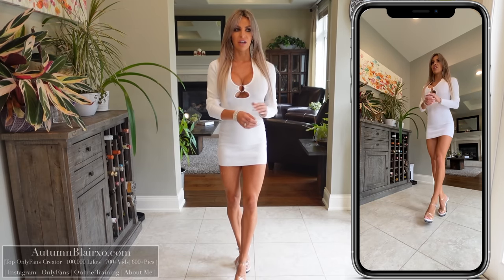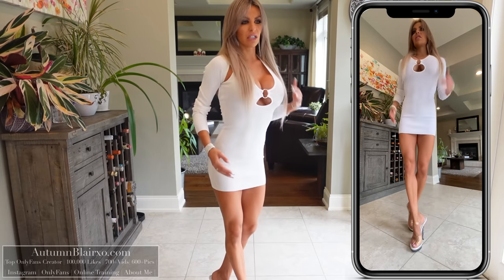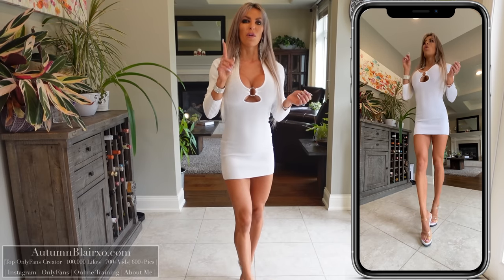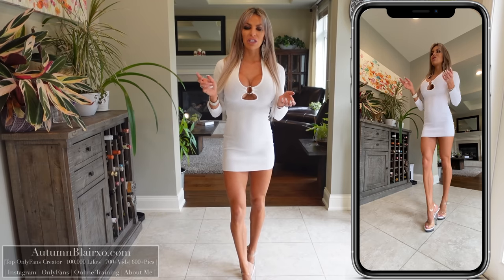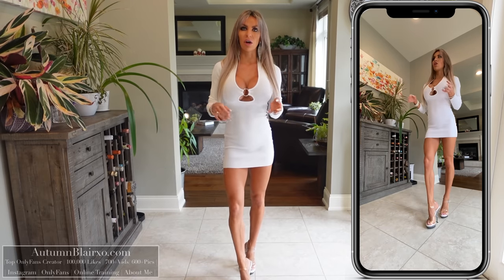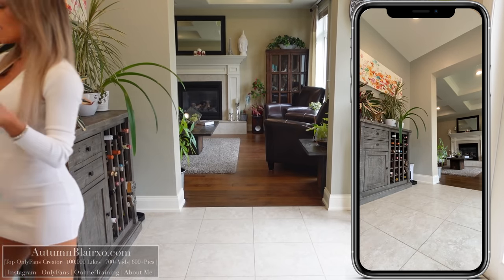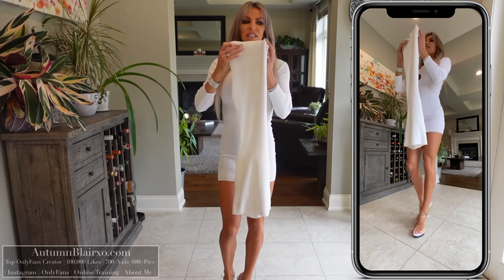This is dress number three from Bershka — super nice, really cottony stretchy material. The kind of material that does catch on a lot of things, so even with my little bracelets on it caught a little bit, so just exercise caution. If you like this dress, leave me a white heart down below and let me know in the comments which of the three is your favorite so far. We have one more dress! If you want to see more of my dresses and outfits, check out my VIP website — I also have an online coaching app launching, so check that out too.